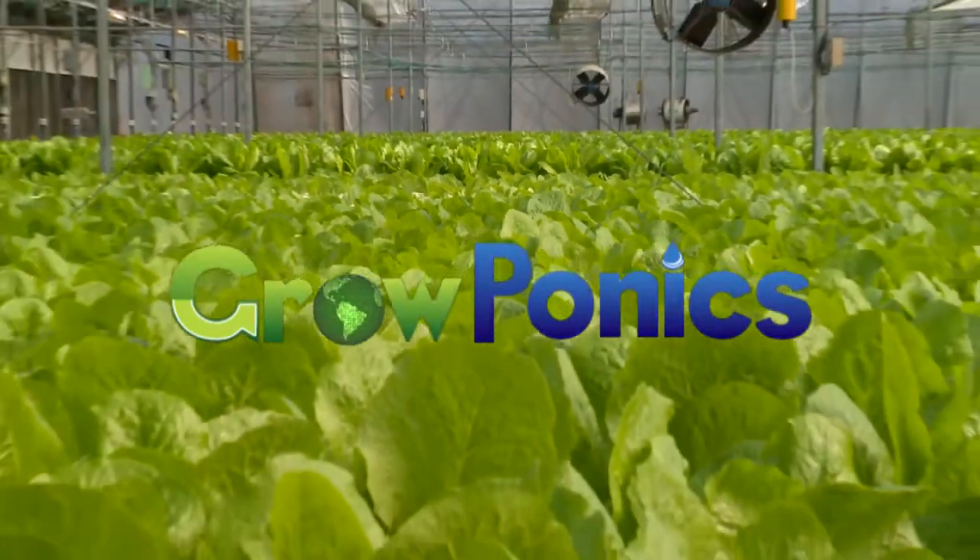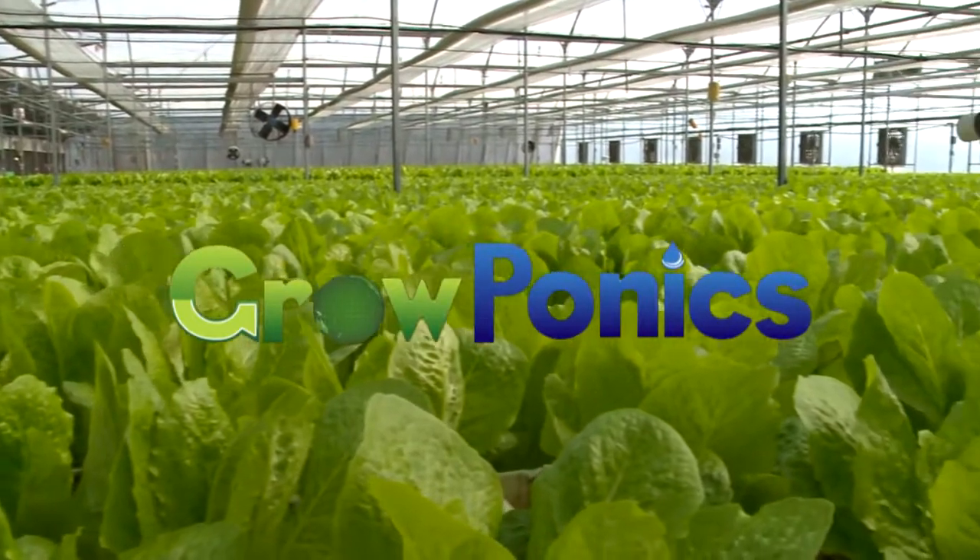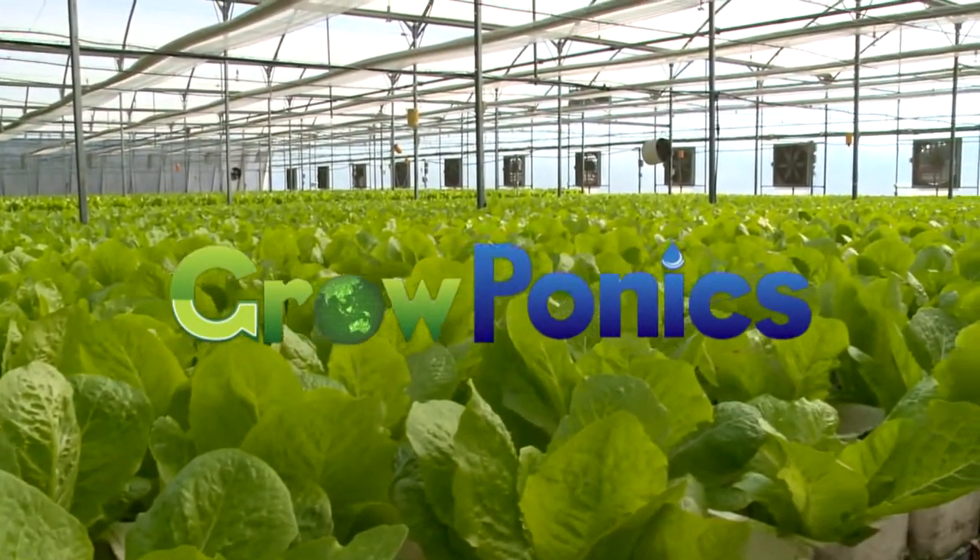Groponics, saving on land, water and costly manpower, enabling the best quality, lowest cost produce to be locally grown anywhere.